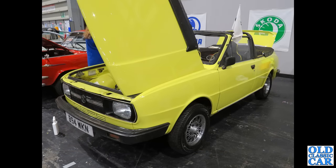Back to the Skoda Club stand, and we've got B94 WKN — a cabriolet version.